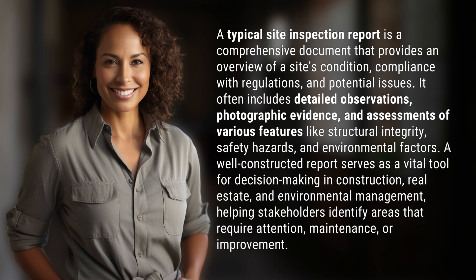A well-constructed report serves as a vital tool for decision making in construction, real estate, and environmental management, helping stakeholders identify areas that require attention, maintenance, or improvement.